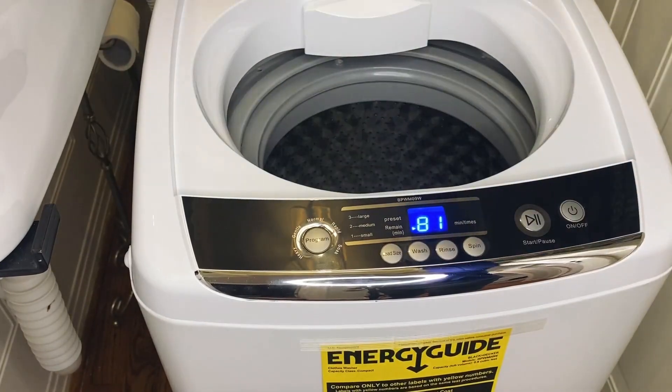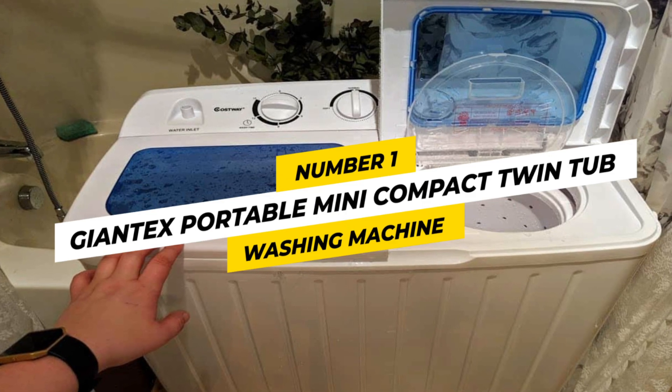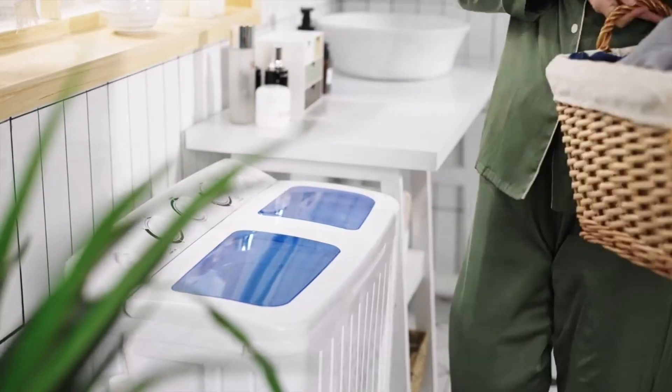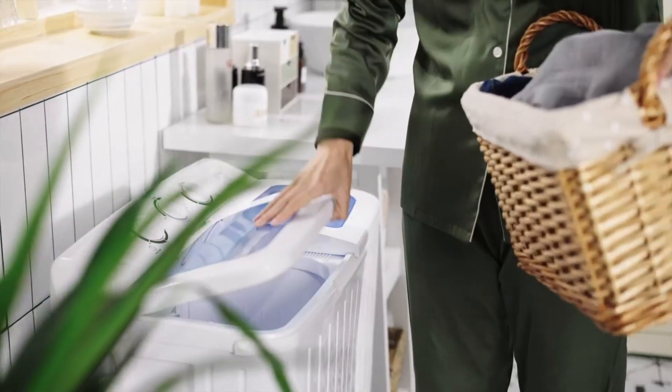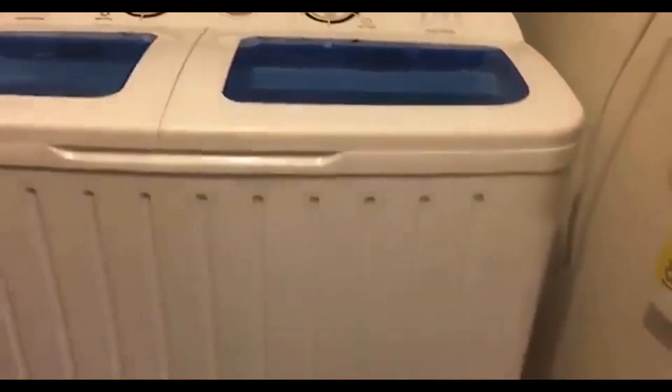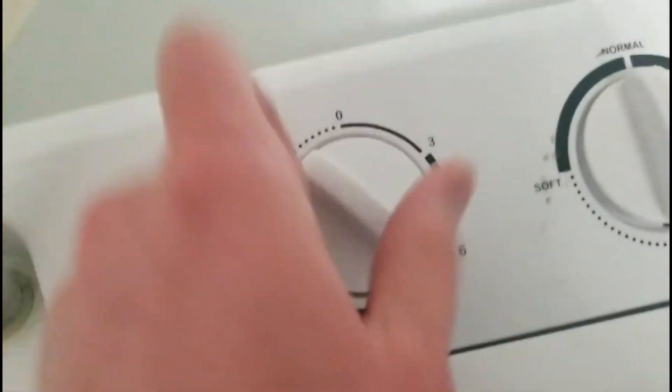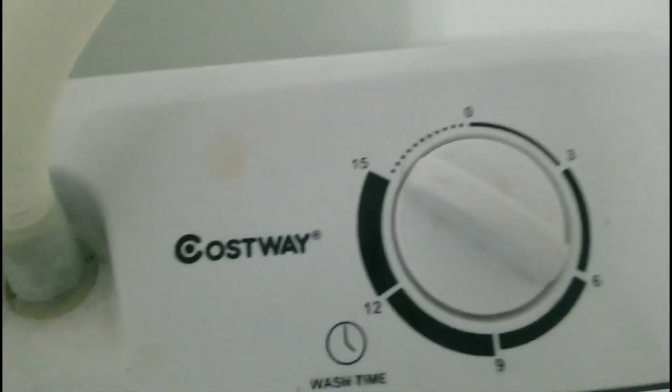Now, let's get into it. Number 1: Giant X Portable Mini Compact Twin Tub Washing Machine. This powerful washing machine is designed with a dual function that does washing and spinning dry clothes easier. Timer control and easy operation make it perfect for busy individuals or families. Its 7.6-pound capacity is ideal for a small to medium-sized load.